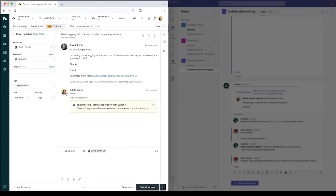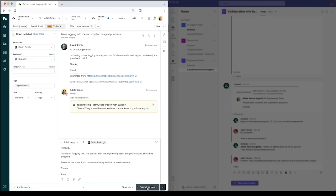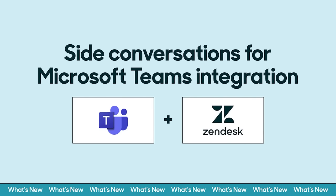The agent lets David know the issue's been resolved, and David is able to start using his new subscription just minutes after reaching out for help. Boost agent productivity and solve support issues faster with Zendesk and Microsoft Teams.